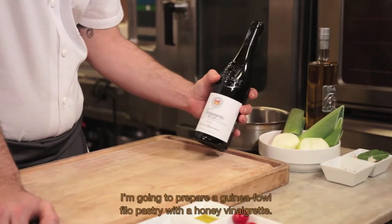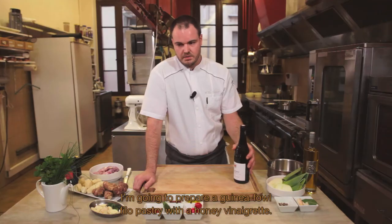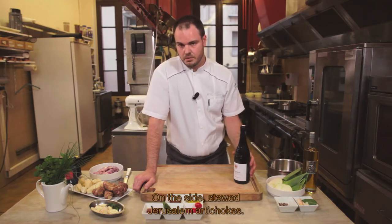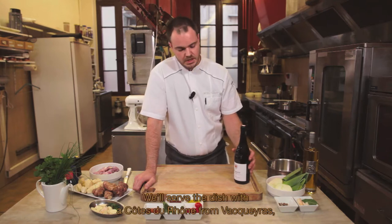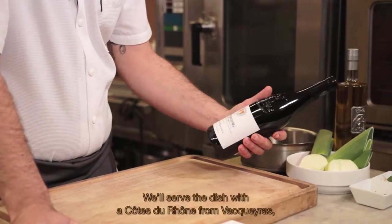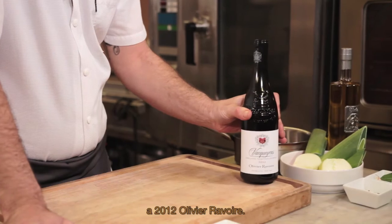Je vais réaliser une pintade feuillantine avec une vinaigrette mielleuse, en accompagnement une compotée de topinambours. Et pour accompagner ce plat, une Côte du Rhône Vacqueyras, Olivier Ravoie de 2012.